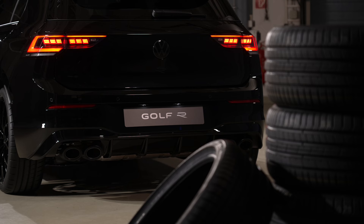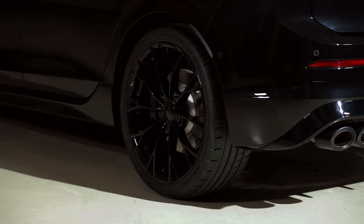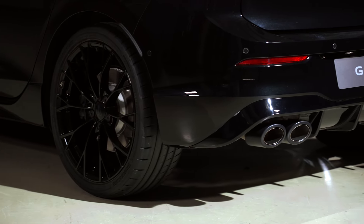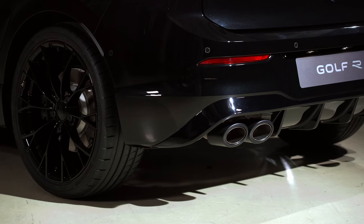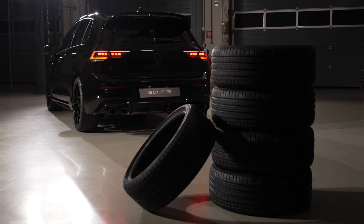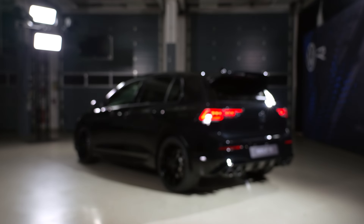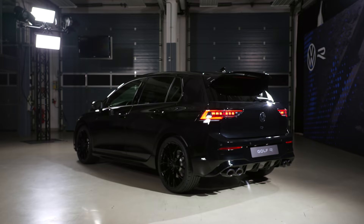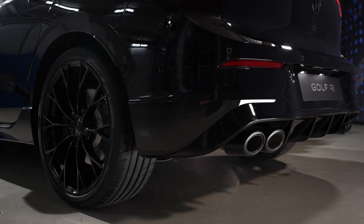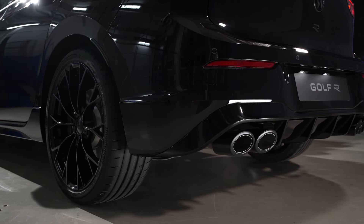The Golf R Black Edition marks another highlight in the long success story of the Golf R. It began in the summer of 2002 with the legendary Golf R32, and they've now sold more than 250,000 units worldwide. It features the 4Motion all-wheel drive system, which is pretty special.